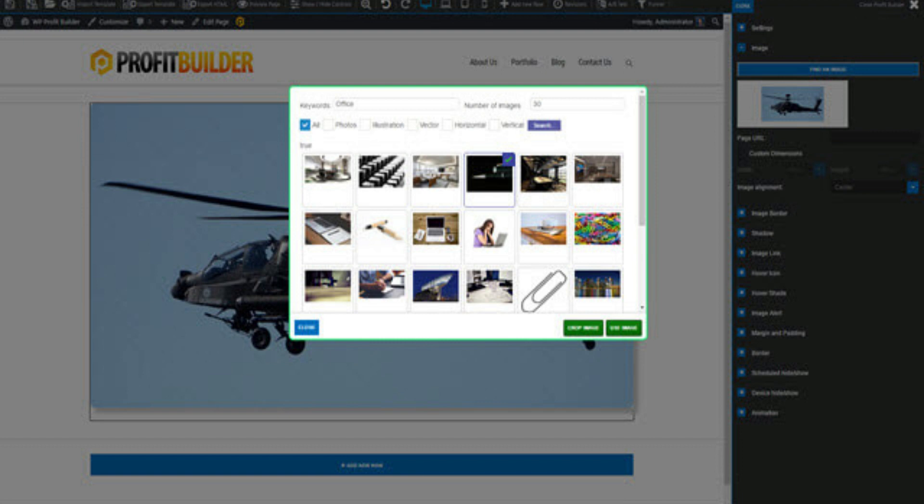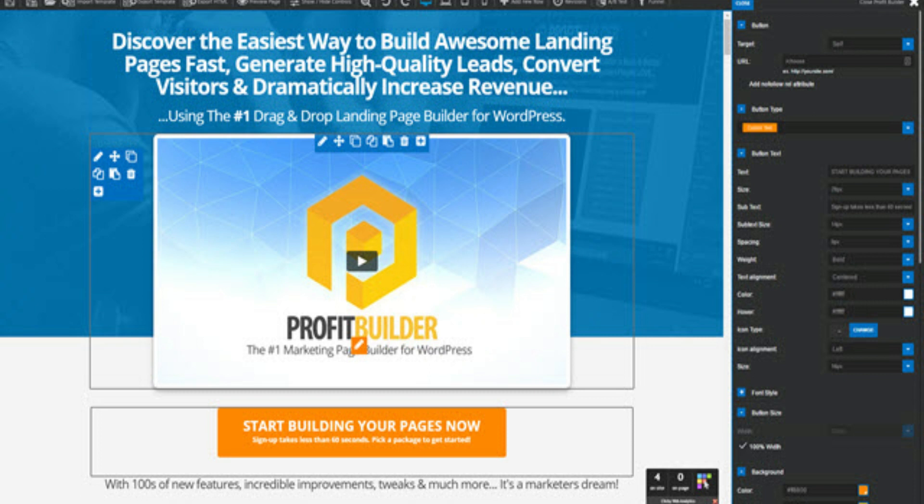Pixabay image system — worth $97. Instantly access over 900,000 high-quality stock images for free to enhance your landing pages and content. Webinar Jam Studio extension — worth $97. Enhanced integration for Webinar Jam Studio to drive even more people directly to your webinars.